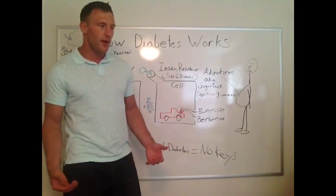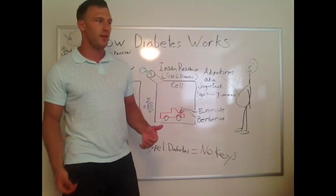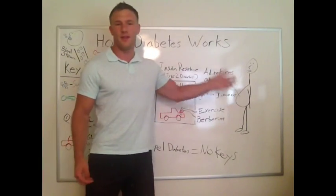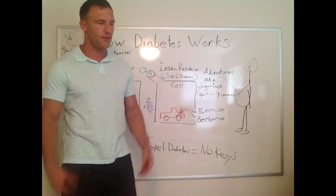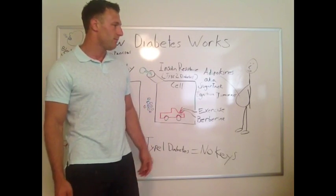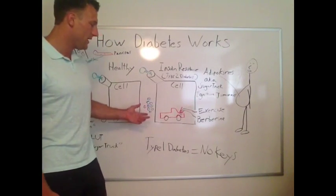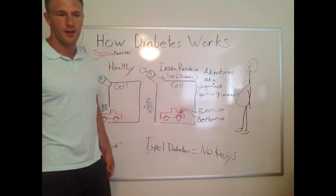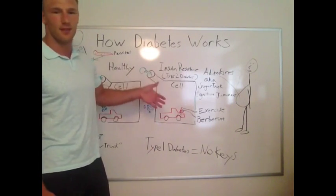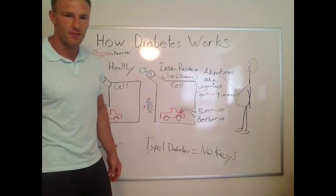Now, what can you do about it? There are a few different things. Obviously the number one thing to do is to get rid of these adipokines, and you do that by losing that abdominal fat. Another way is to eat less carbohydrates, less sugar really, and that will decrease the need for the insulin — the keys — to come grab it out of the blood vessels.